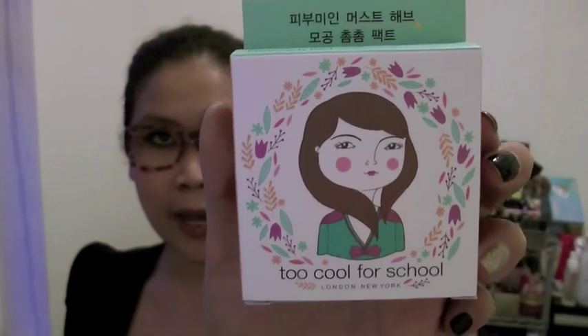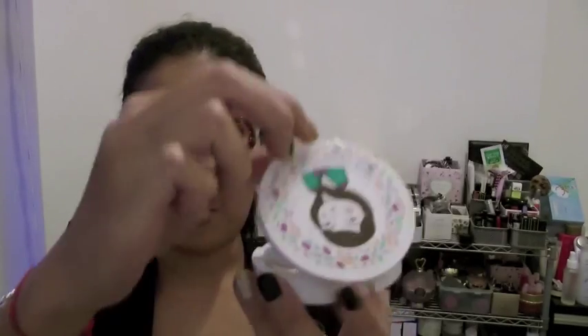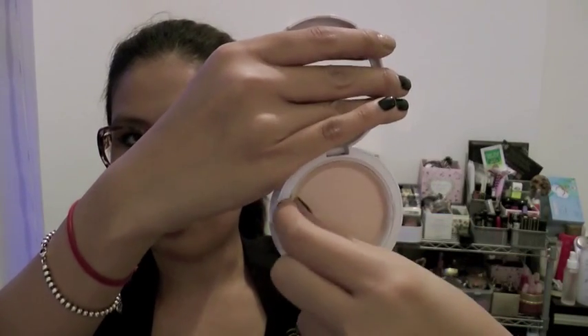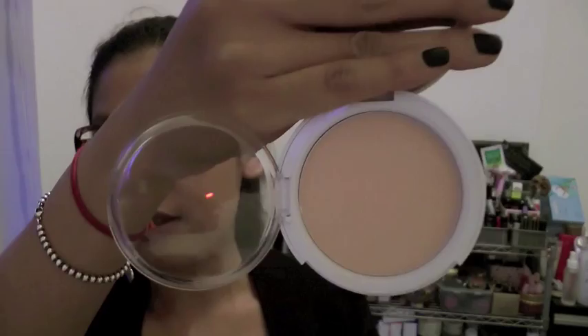The next item I got is also from Too Cool For School — it's a compact powder, which comes in this packaging. It has SPF 25 and it's actually BB cream but in a powder form. When you open it, you get a puff and also the powder, like this. When I tried it at the counter I really liked it because it feels so smooth on skin. I've been trying it for a couple of days and I'll review it soon, so if you're interested just stay tuned.